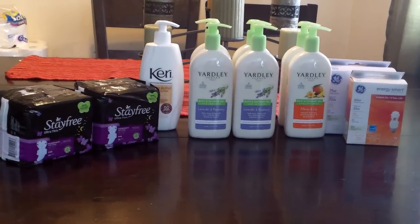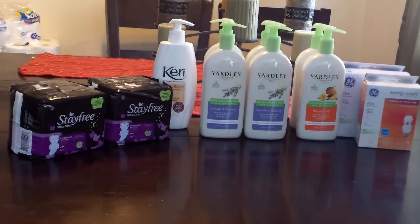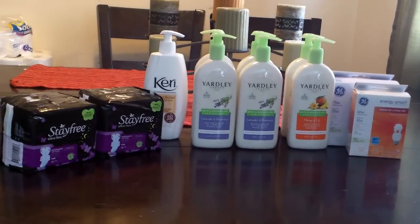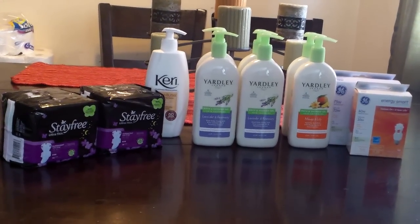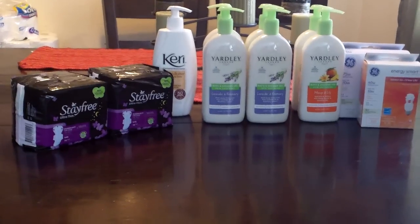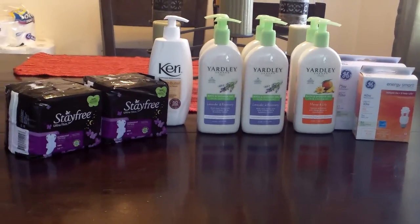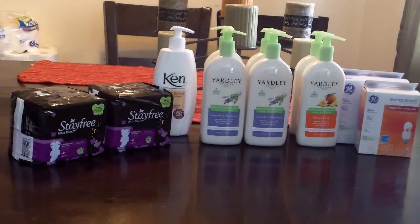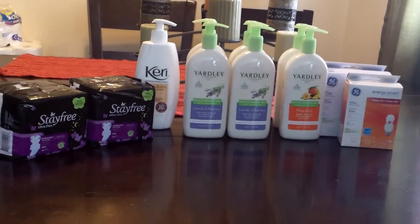Really quick, I just want to run through what I got. The StayFree pads stay free — they are $3, and when you buy them you get a $2 plus-up. So what I did was I bought two at $3 each, that's $6. I used a buy-one-get-one-free coupon, making both of them $3 total. And then you get back two $2 plus-ups, making that a $1 money maker.